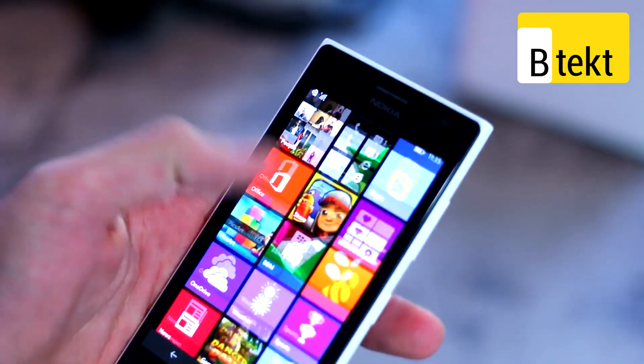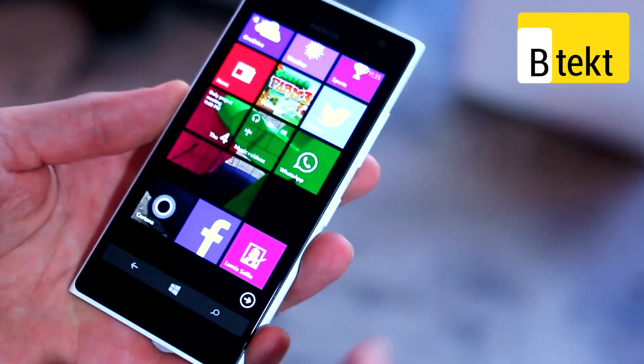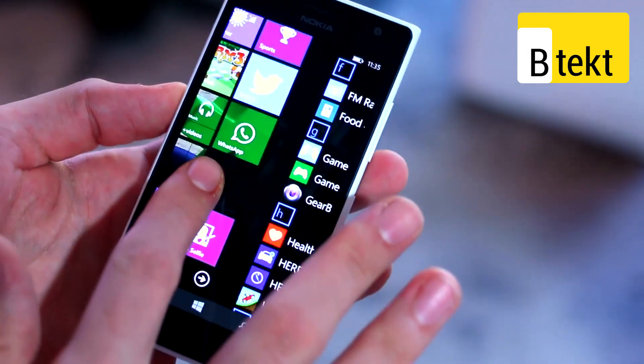You can also activate Cortana when the screen is powered off, which is a very nice touch — similar to the Moto X.